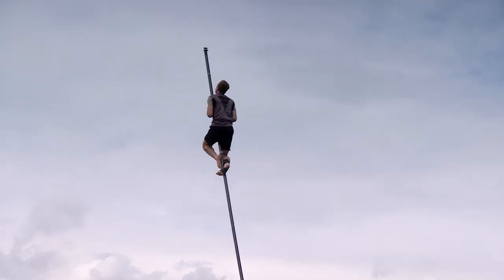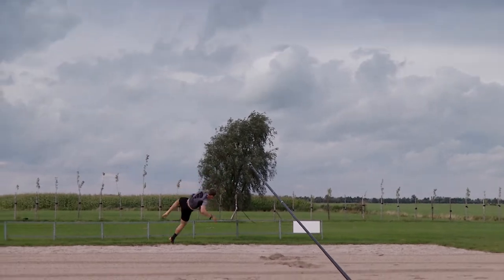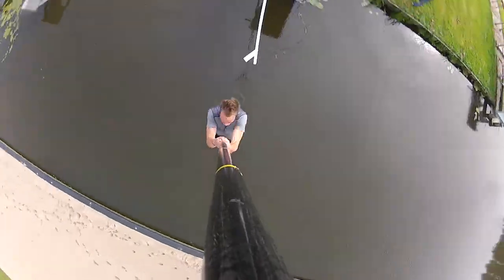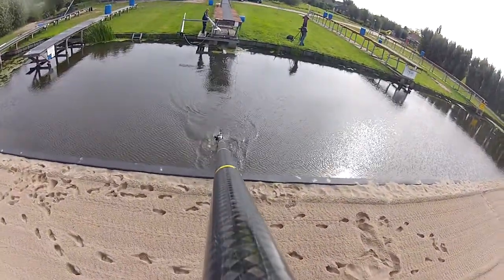The big key is that you have to dismount fast at the end. If you don't, that heavy pole is going to stop abruptly when it hits the other side, but you will keep on going right into the pole. It's tricky, and it all happens in the blink of an eye.